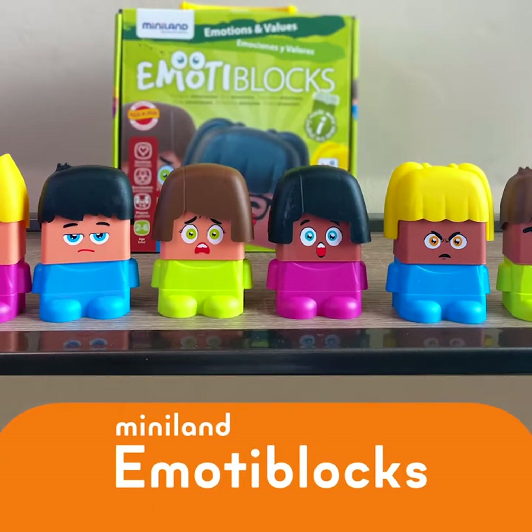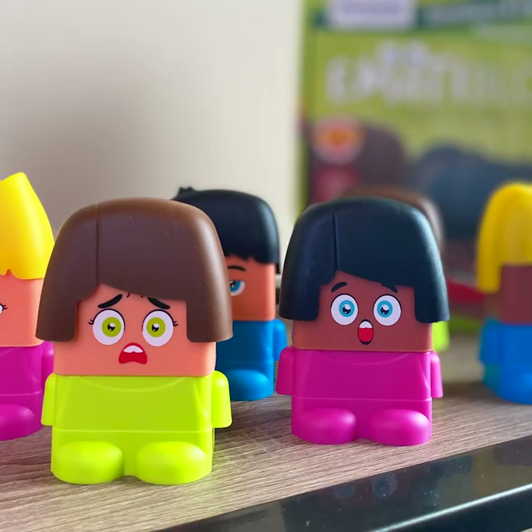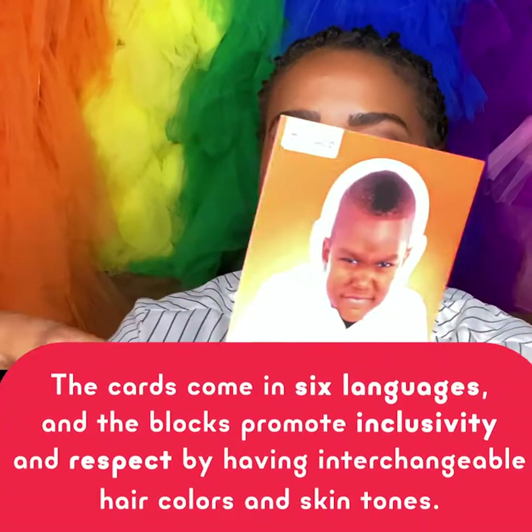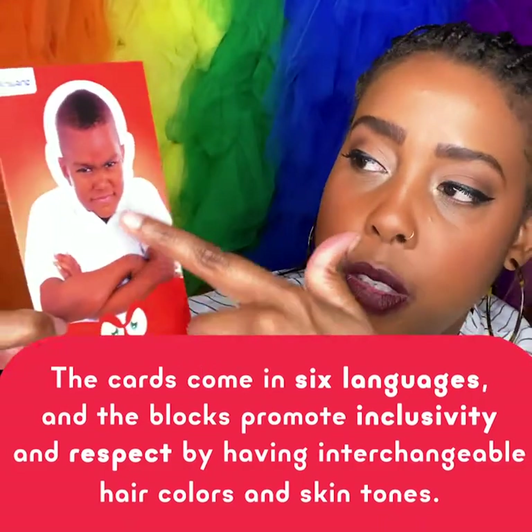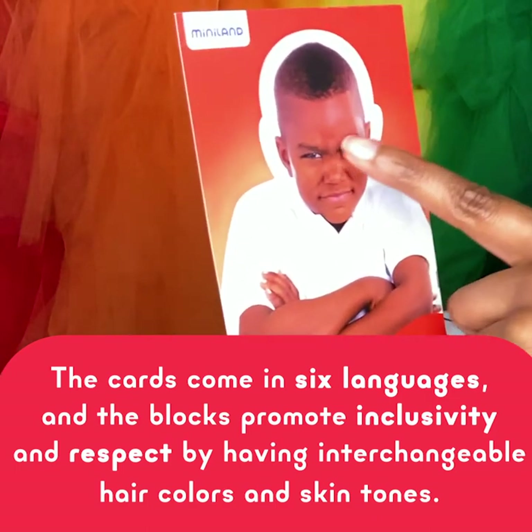Emotee Blocks is a set of characters with interchangeable pieces with over 100 possible combinations. It also comes with double-sided activity cards showing real children expressing their emotions. You would pull a card and have kids talk about, wow, how do you think that child is feeling?